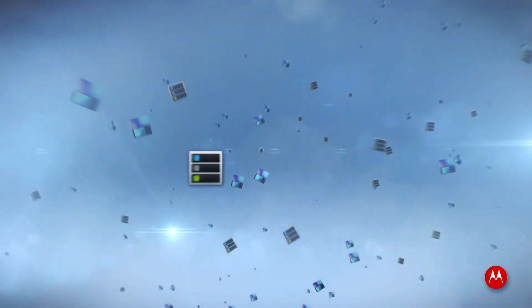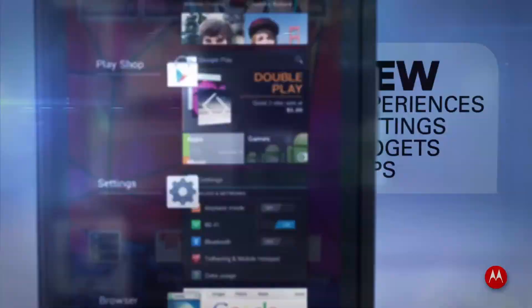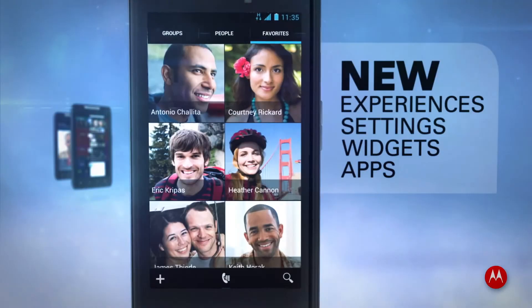Motorola's exclusive apps are better than ever. Smart Actions and WebTop are simplified and full of new features that make your smartphone more powerful than ever before.